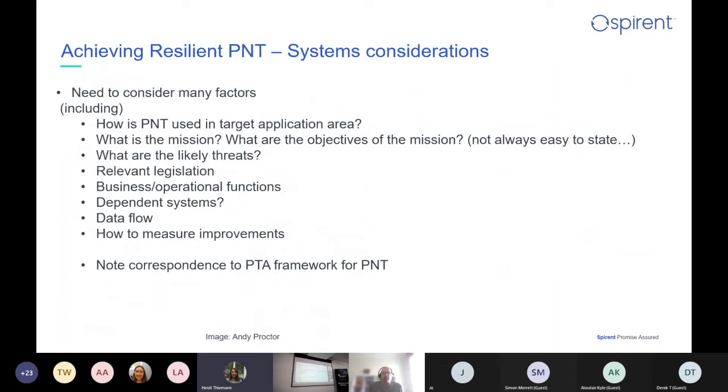Other factors to think about: how PNT is used in a target application area, what's the mission, what are the objectives, what are the likely threats — John talked about quantitative risk assessment to determine that. What's the relevant legislation? What are the business and operational functions you're dependent on? What do the dependent systems use in terms of PNT? How do they use it, what's the data flow? And how do you measure any improvements you try to make, because that's not always straightforward either. These factors absolutely show a good mapping onto this holistic Protect, Toughen and Augment framework for GNSS.